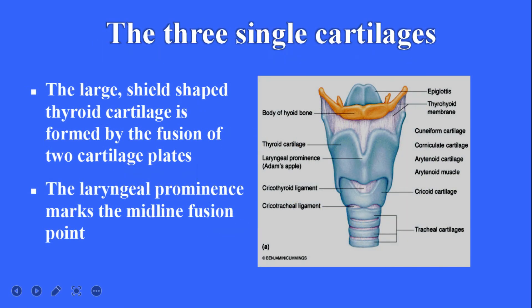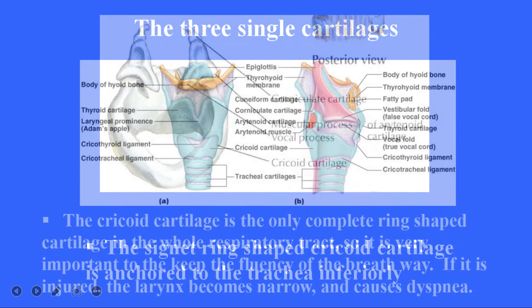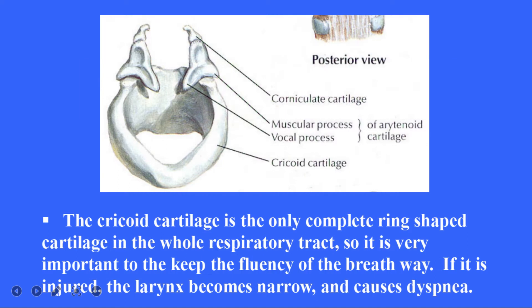The three single cartilages. The large, shield-shaped thyroid cartilage is formed by the fusion of two cartilage plates. The laryngeal prominence marks the midline fusion point. The signet-ring-shaped cricoid cartilage is anchored to the trachea inferiorly. The cricoid cartilage is the only complete ring-shaped cartilage in the whole respiratory tract, so it is very important to keep the airway patent. If it is injured, the larynx becomes narrow and causes dyspnea.